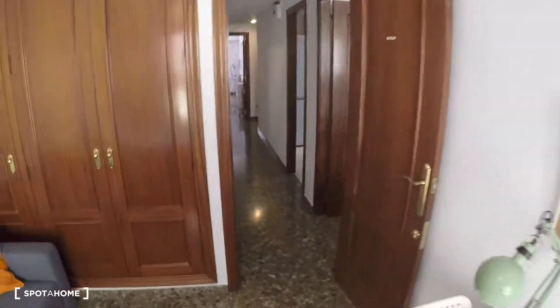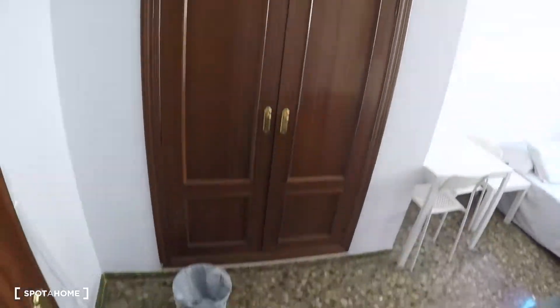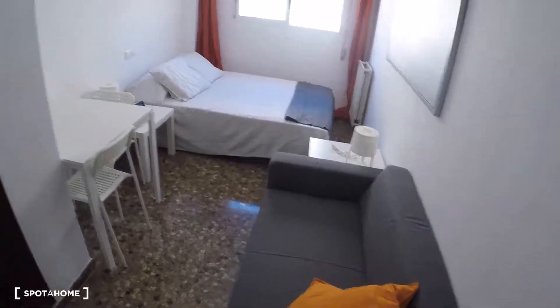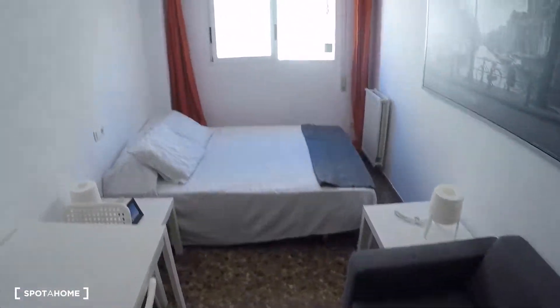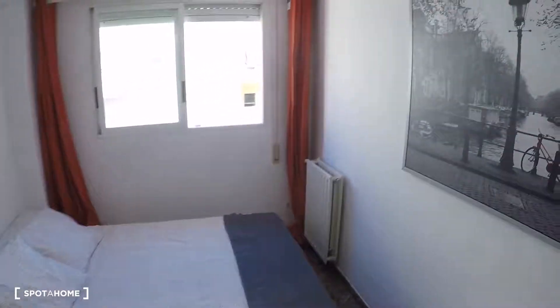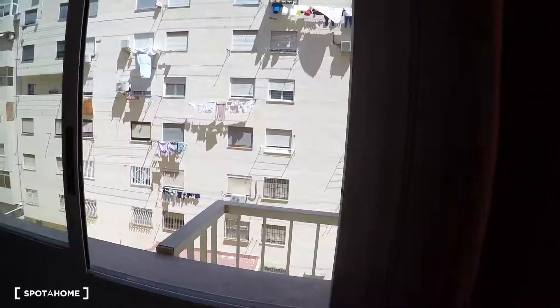Now we go into the last room, bedroom number five, where we have a sofa, a built-in wardrobe, a desk, two chairs, a double bed, a bedside table with a lamp, and a window with interior patio views.